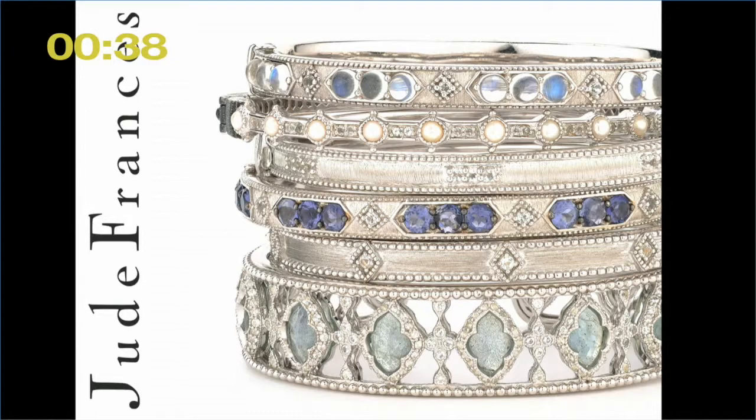We are very focused on price point. This year we are introducing a silver collection with colors that mirror our 18 karat gold line, and the price points of the silver collection start at $450 retail.